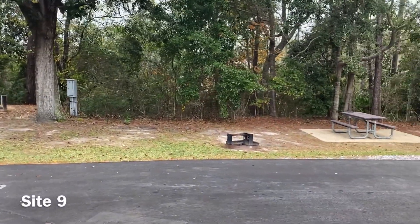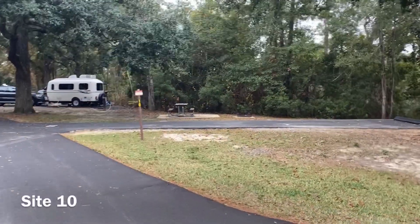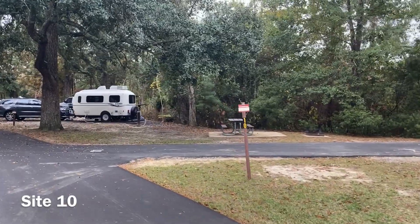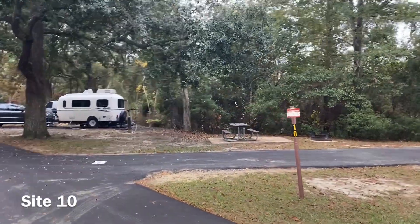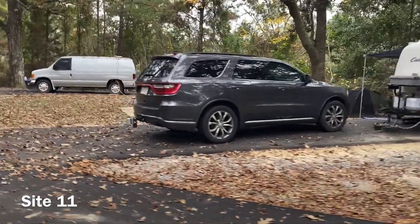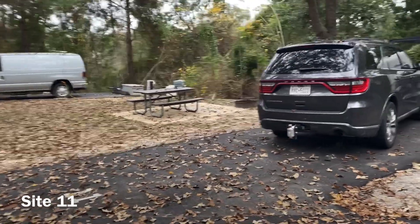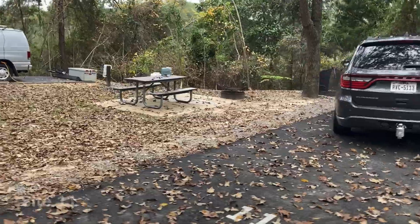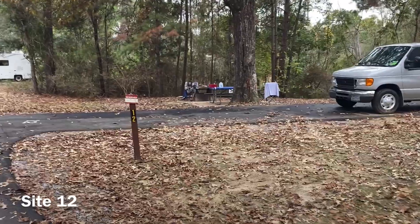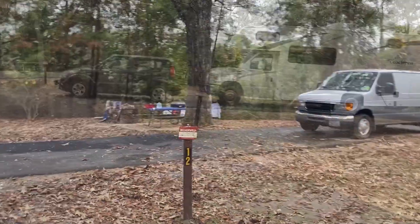Nice view out into the woods from site number nine. Number ten is another back-in site facing into the woods, angled pretty well so you're not looking directly into your next nearest neighbor at eleven. Site eleven is another relatively short back-in site, kind of facing a bit into your nearby neighbor at twelve.